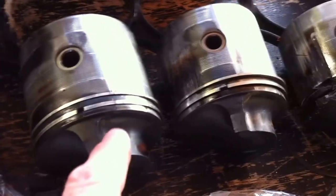The next two pistons have no big scores or anything on them. They've got both their rings.